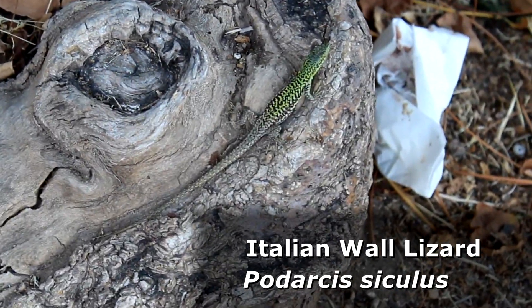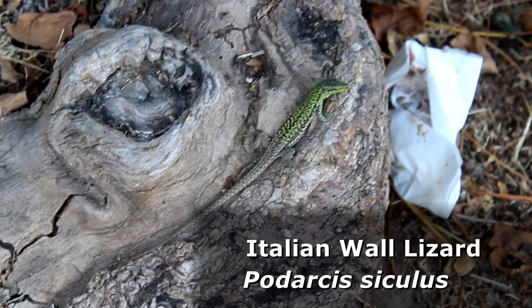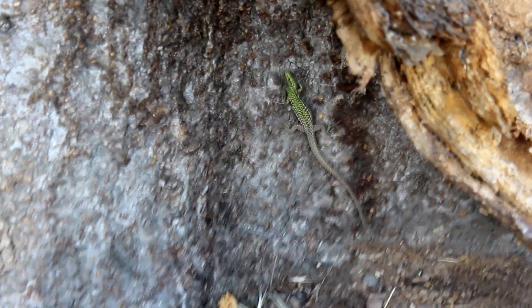Gotta respect the locals. Let's see how close he'll let me get. Oh — not very close at all. Here's where he went. Cool. Buongiorno. Alright, let's see what else we can find.